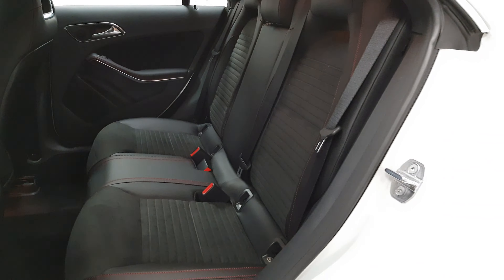Isofix points are in place as well as three full-size seatbelts. At the back you have your twin exhausts left and right. There is also a reversing camera in the bootlet — it pops down just right there.